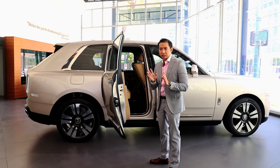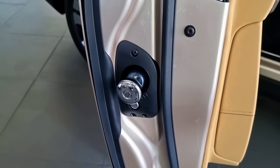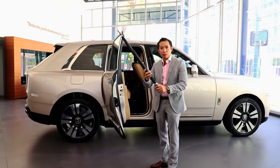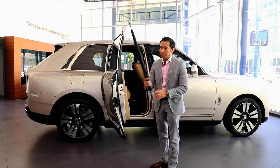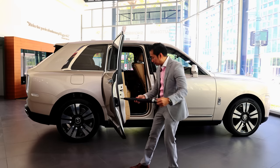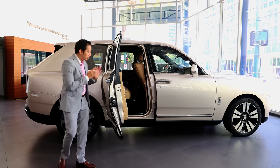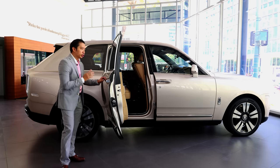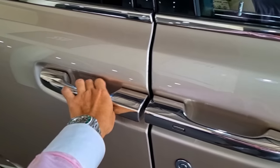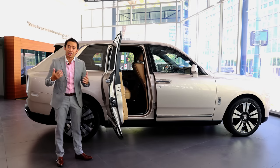The Cullinan would not be complete without the Rolls-Royce umbrella. You open it, remove it by pressing the button, and you have your umbrella which will keep you away from the rain and the hot sun. Don't lose this umbrella though, because it costs over 100,000 Philippine pesos. These doors are also the pinnacle of luxury — they have a soft-closing mechanism, and in case you want to open or close the doors from inside, you've got buttons to automatically open and close them. If there's a doorman outside, he can also slide his finger on the button and the door would automatically close as well.